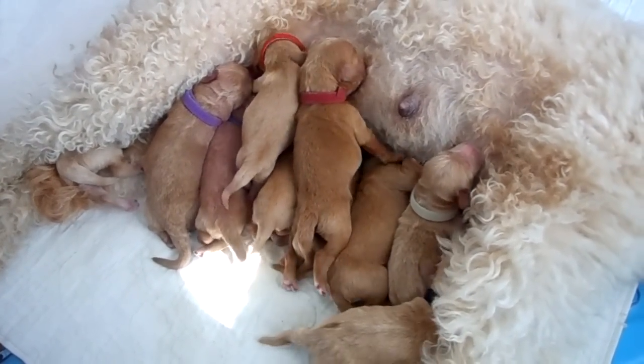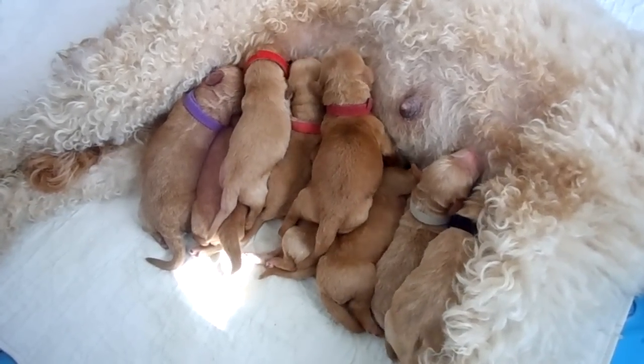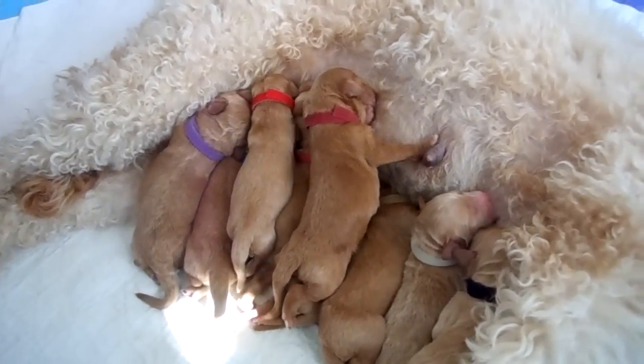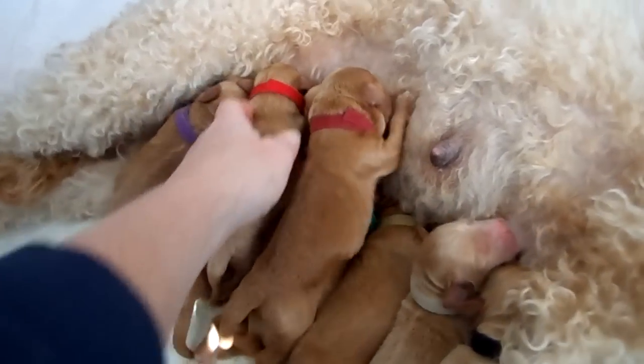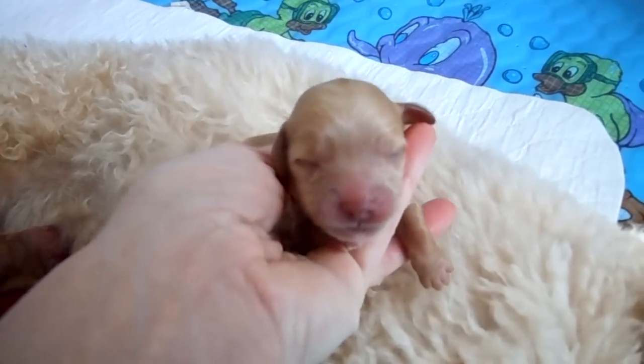All the other puppies that we did have available are now adopted, so this is the only litter currently available. I just want to turn this red one around so you can see the face on him — this is the one that looks a lot like Dublin.